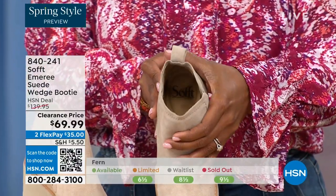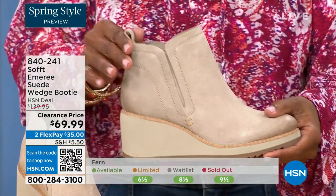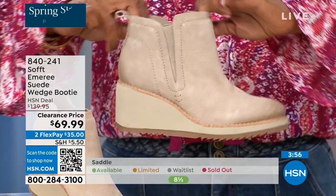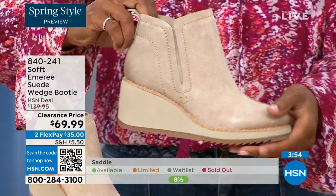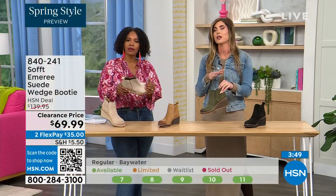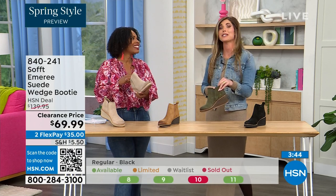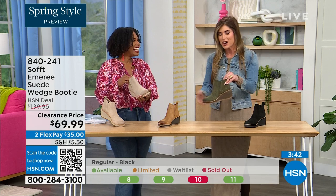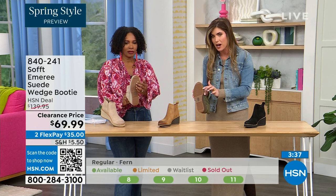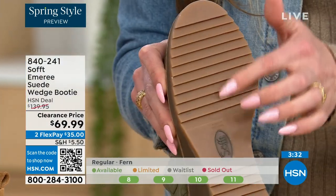Soft has been making shoes since 1929, so it is not our first rodeo. We pride ourselves on genuine leather, Italian leather, genuine suede. The nice thing about this booty is that in wet or snowy climates, you can see from the side those teeth in the grips — there's incredible traction on the bottom for stability on slippery surfaces.